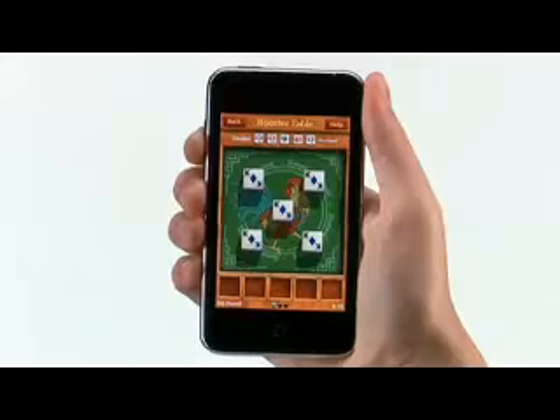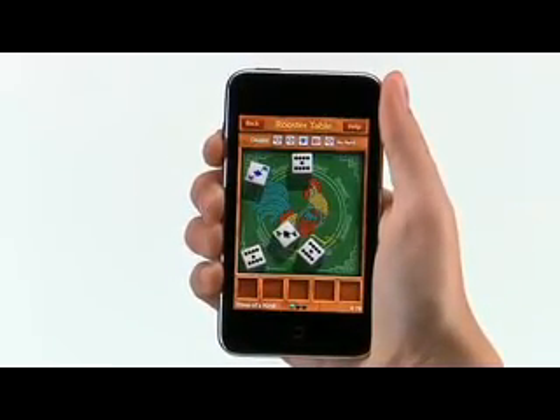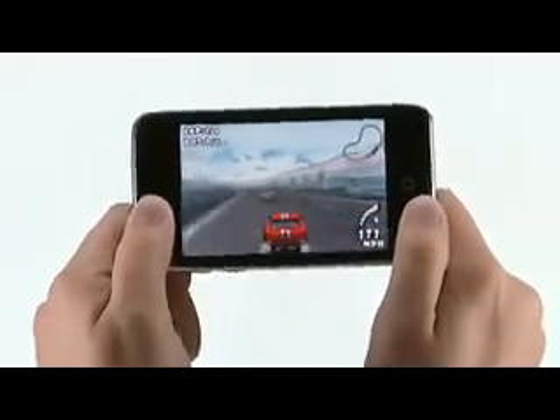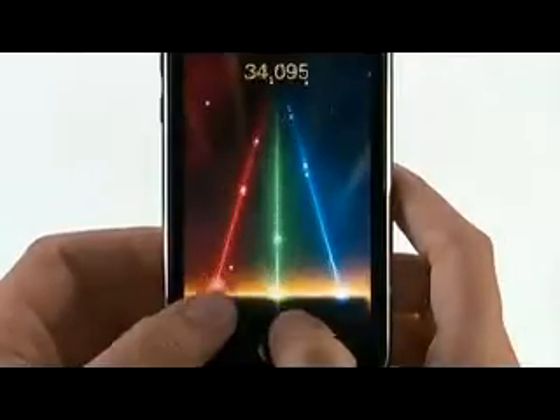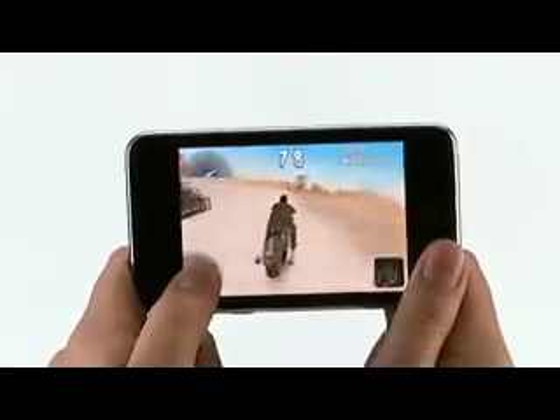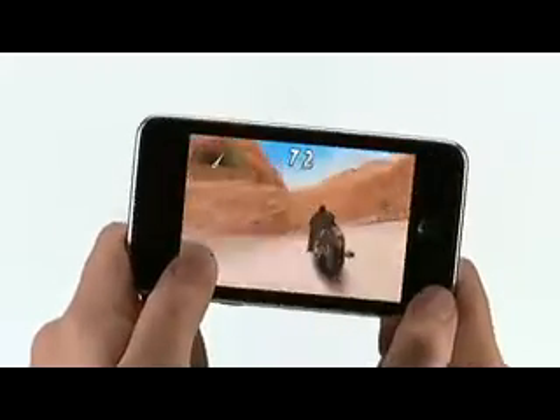These games pop off the screen with stunning 3D graphics and incredible 3D positional sound. There are hundreds of games available in the App Store, with more being added every day, such as GTS World Racing, Tap Tap Revenge, and Moto Chaser. And many are free. But even if games aren't your thing, you'll find an iPod Touch application for you.